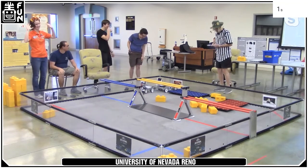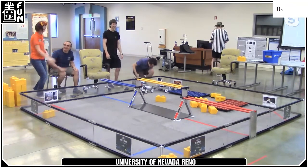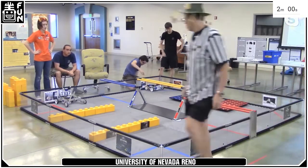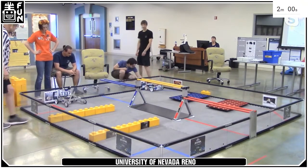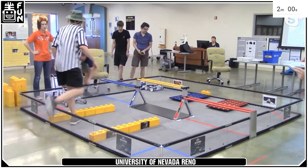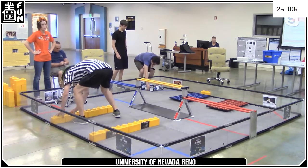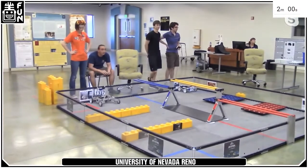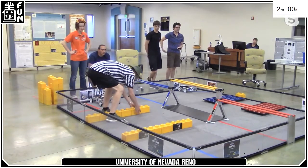They look pretty happy with it — match ends, nicely done, University. Last match we got 51 points total. In autonomous mode we got 17 points: 10 for the foundation in the build site, two for stones delivered, and five for parking under the sky bridge. We got nine stones delivered during the driver control period for nine points. In the end game we got 25 points: 15 for the foundation out of the build site and 10 for parking in the build site, five for each robot.